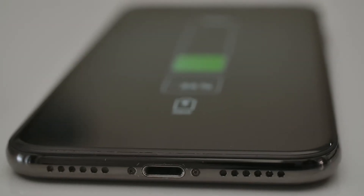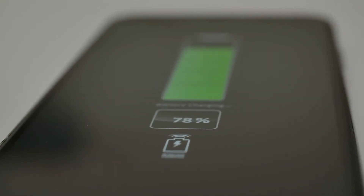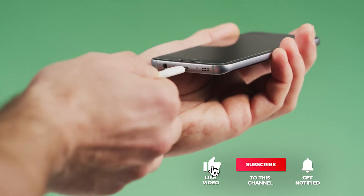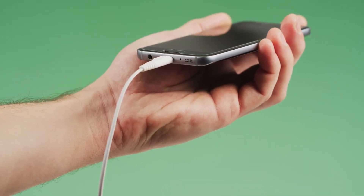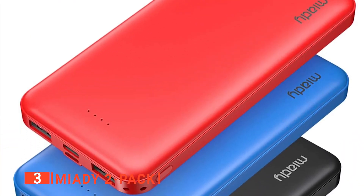If you haven't found a portable charger that meets your needs, well then keep watching because I have some more lined up for you. If this is your first time visiting this channel, be sure to subscribe and please hit the bell icon to receive notifications of my next videos.